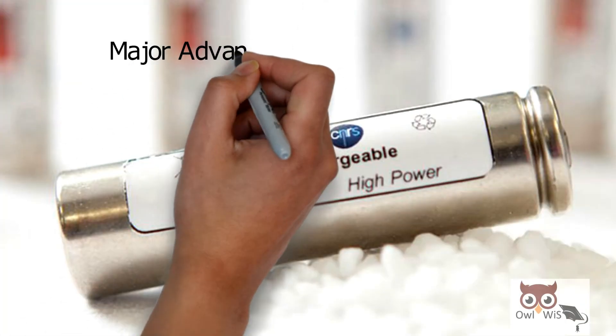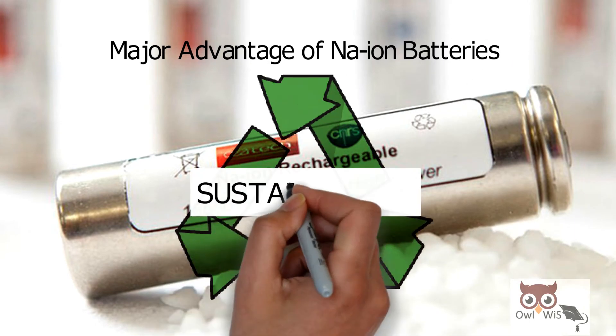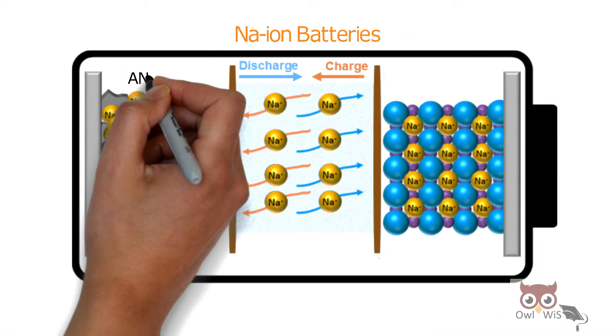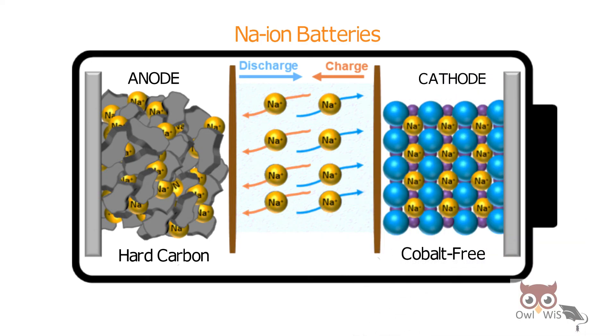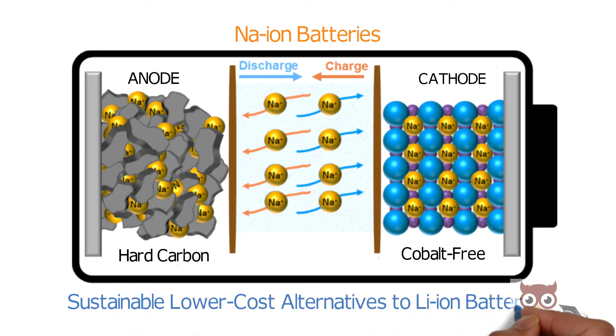The major advantage of sodium-ion battery is sustainability. As sodium-ion batteries are carbon-free, the anodes are made from hard carbon and cathodes are cobalt-free. Hence, they account for a sustainable, lower-cost alternative to lithium-ion batteries.